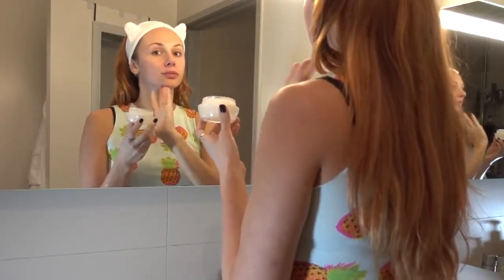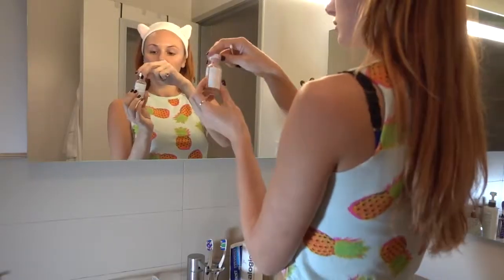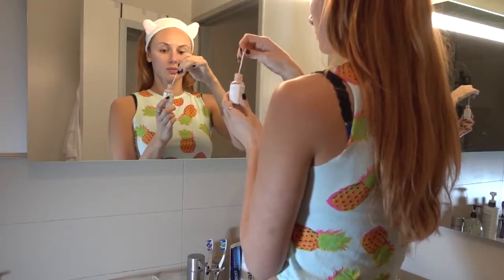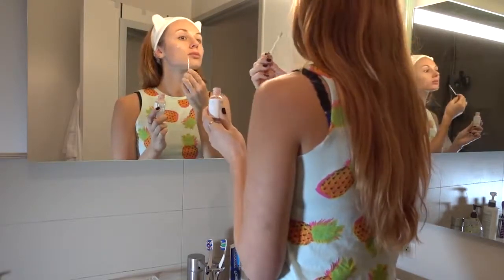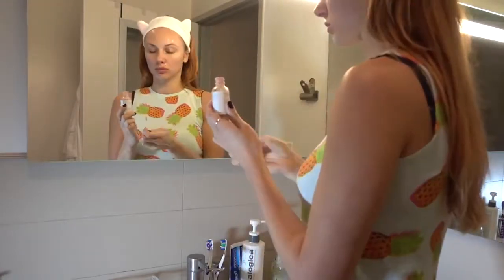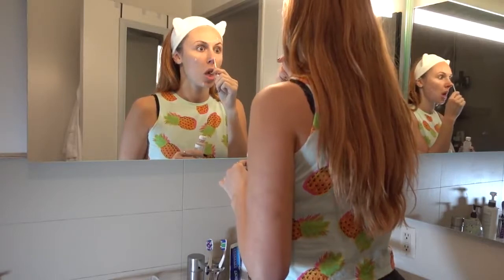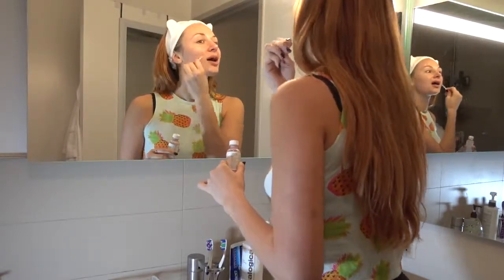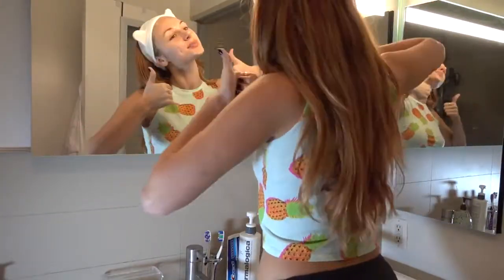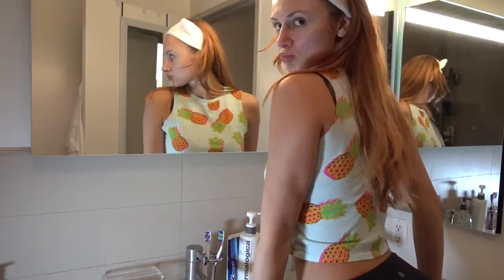For acne, I use the Kate Somerville Eradicate Acne Treatment. I used to have really bad acne — if you guys want to hear my acne story, let me know in the comments below. This stuff is great — you just put it on before bed and it really dries out any breakout you feel swelling or coming. Instead of popping it, I put this on. It's sort of like a pink clay — it may not look cute but it does the trick, and it doesn't get on your bedding.